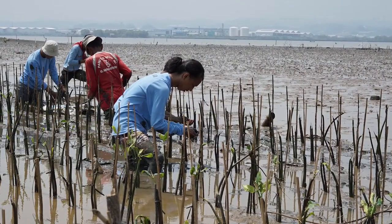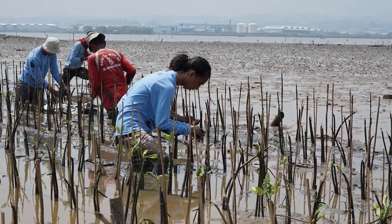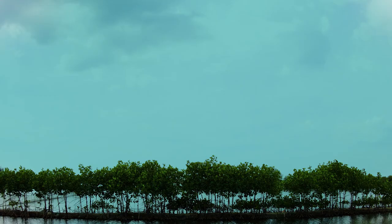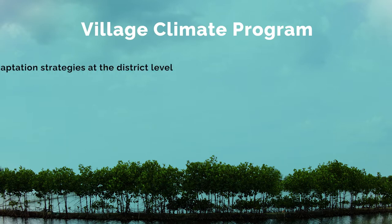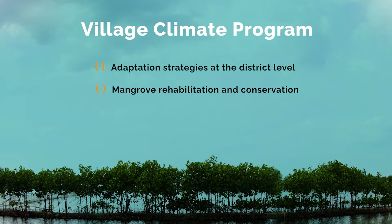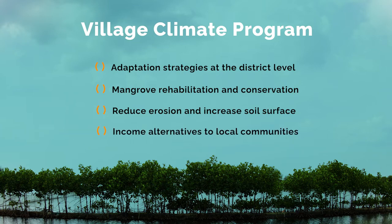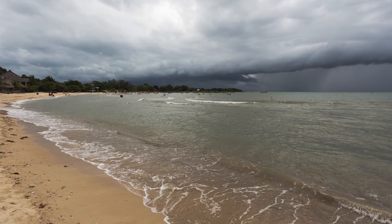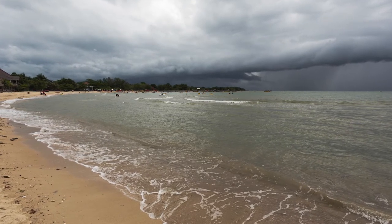Therefore, Semarang focuses on ecosystem-based measures to protect remaining mangrove forests and reforest mangroves. These measures protect and restore the ecosystem and have direct economic value by also protecting fish ponds. Local mangrove restoration and conservation programs have been established to enhance the adaptive capacity of coastal communities. For example, the Village Climate Program disseminates adaptation strategies at the district level, including mangrove rehabilitation and conservation to reduce erosion and increase soil surface. This approach also brings income alternatives to local communities. The Semarang case demonstrates how integrated coastal zone management can serve as a planning instrument integrating ecosystem-based disaster risk reduction.